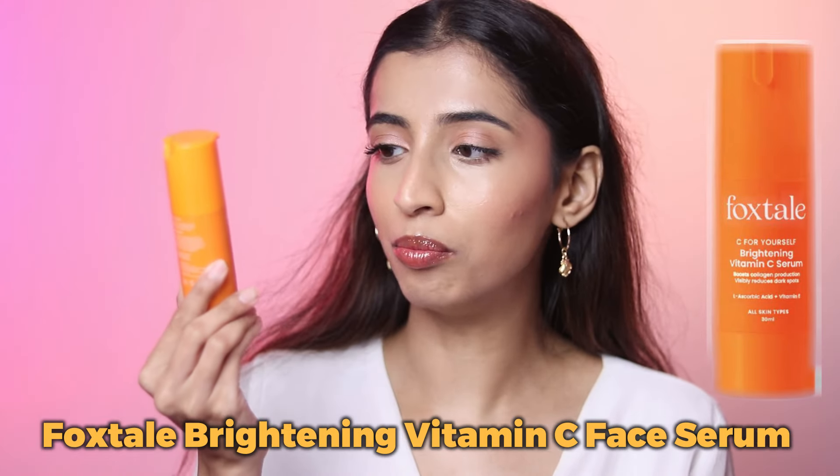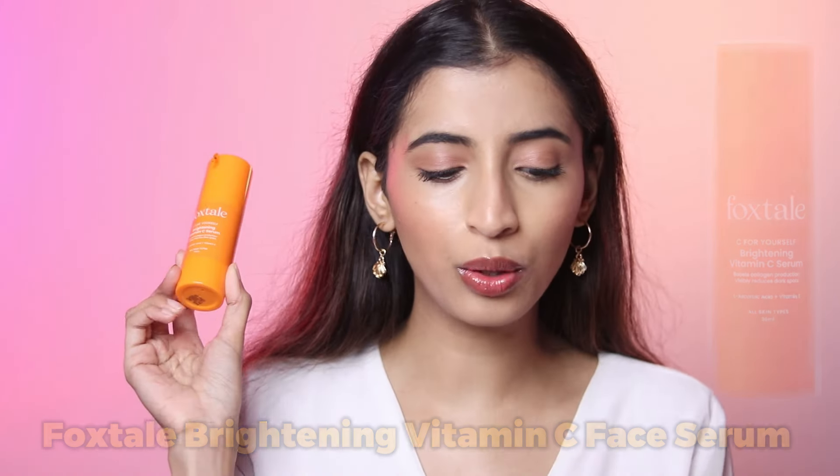First up, we have the Foxtail Vitamin C Brightening Serum. One thing I do not like about this is that they have not mentioned the concentration on the front — you have to go inside and read to figure out that it is 15% L-ascorbic acid. The next thing I don't like about this is it has fragrance. I do not really like serums which have fragrance in them, and this one has a strong fragrance.